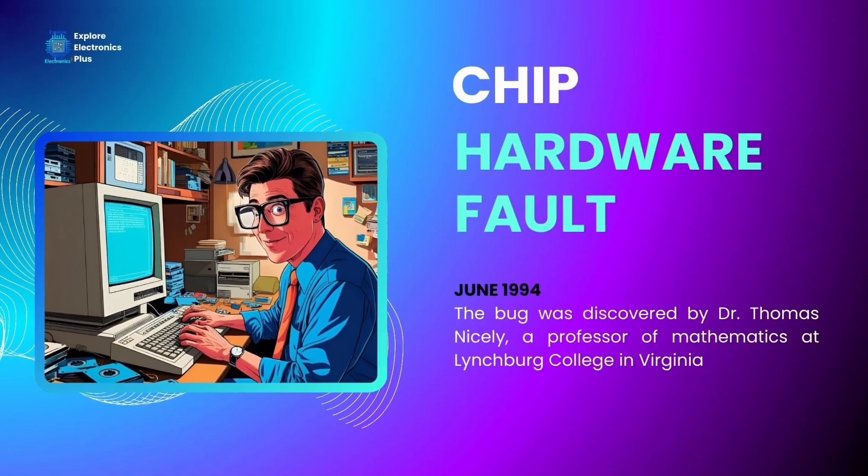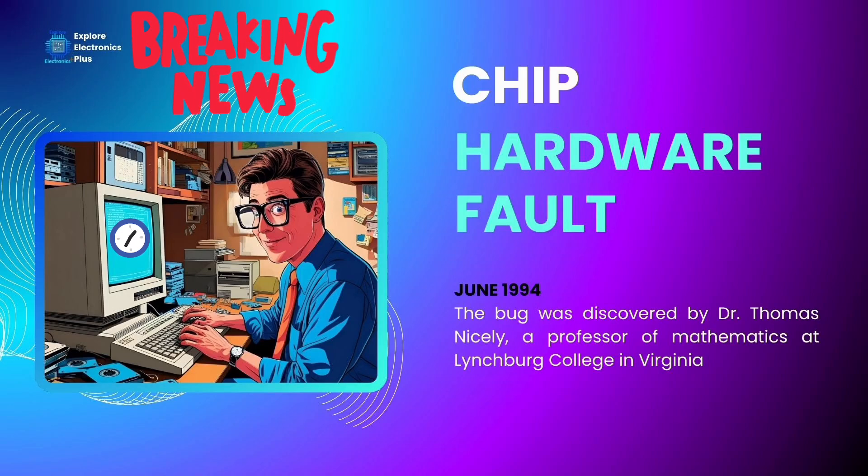The bug was discovered by Dr. Thomas Nicely, a professor of mathematics at Lynchburg College in Virginia. In June 1994, while calculating prime numbers, he noticed strange inaccuracies. He triple-checked his calculations, his code, his hardware, and narrowed it down to the Intel Pentium CPU. He posted his findings in October 1994.